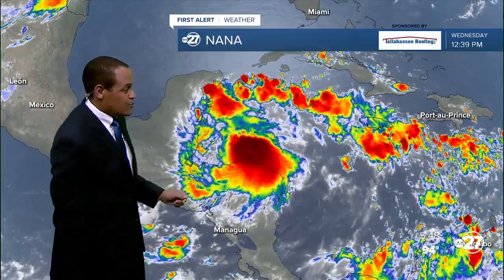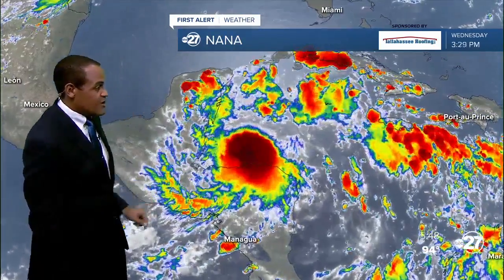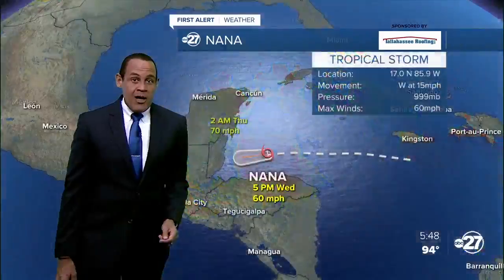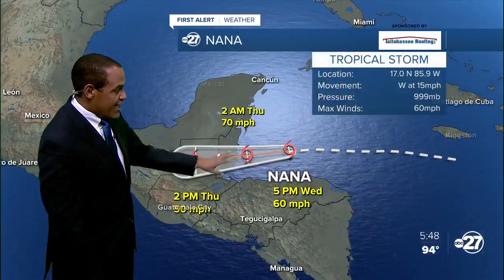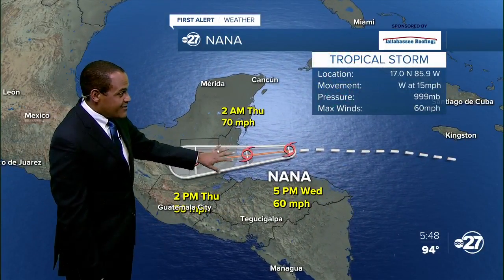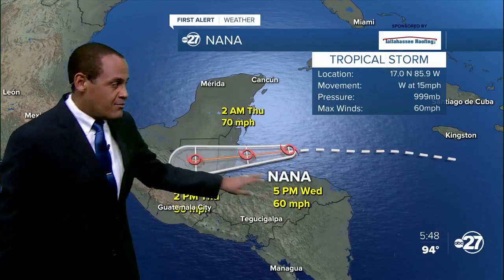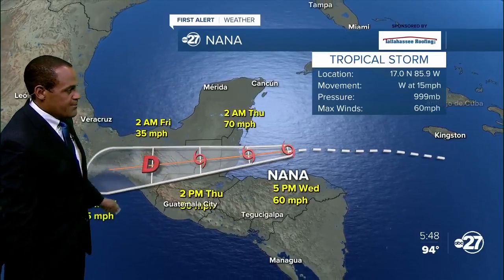Nana is still a tropical storm. It's moving pretty steadily to the west, heading towards the landscape of Central America and Belize as well. It's pretty close to land right now and is likely to gain a little more intensification, maybe falling just short of hurricane force before it makes landfall and moves over the upper terrain and begins to diminish itself.